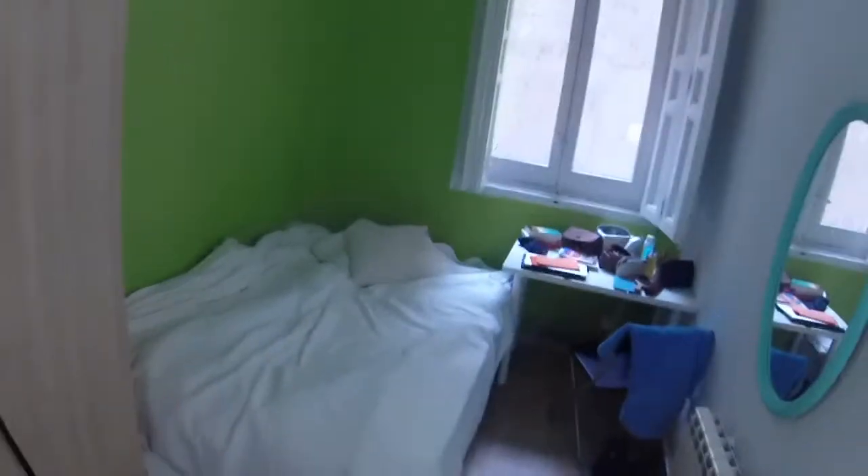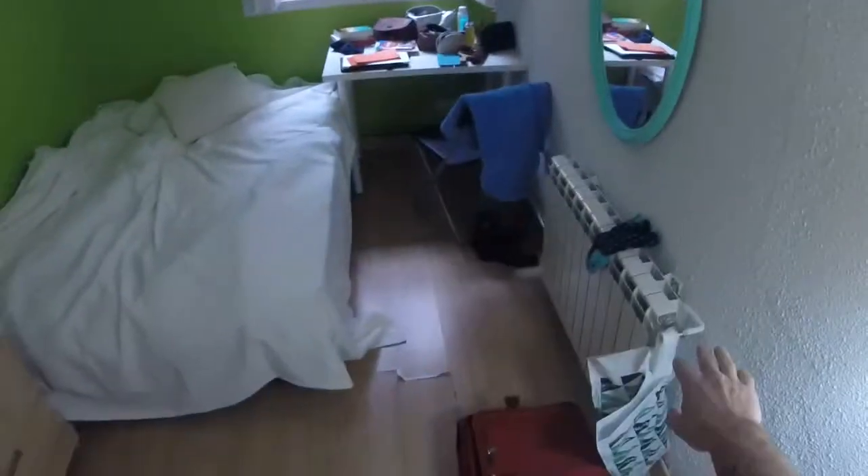And we are going to see bedroom number four. Now we are inside the room. We have a double bed. We can see a desk next to the window. We have heating in this room and a standard wardrobe with three doors. We have a window that has a view to a lightwell.